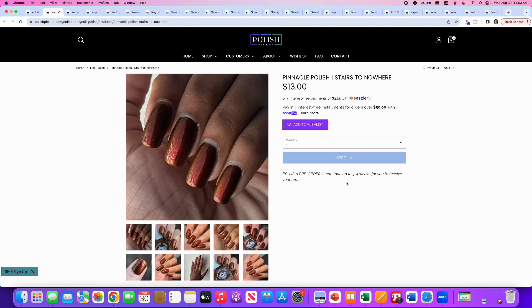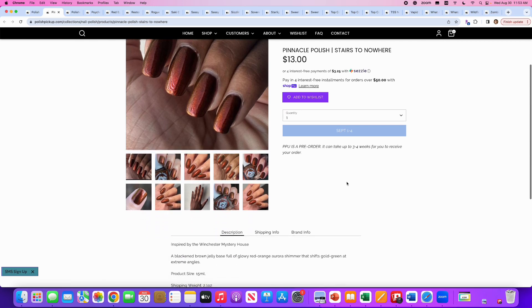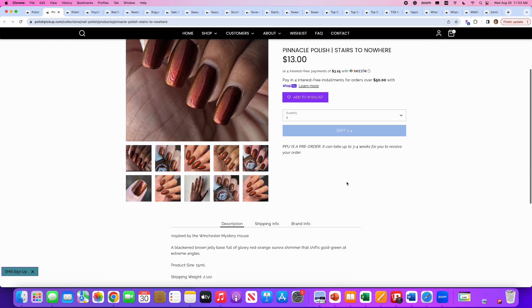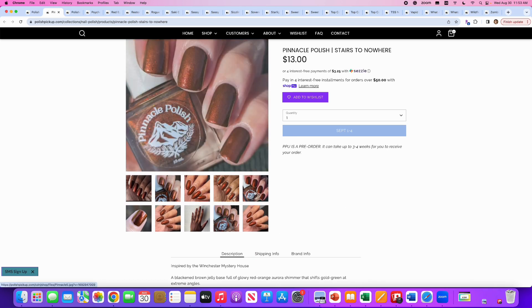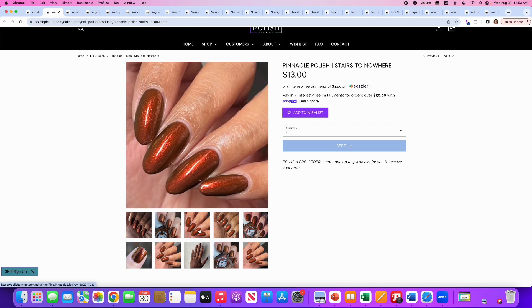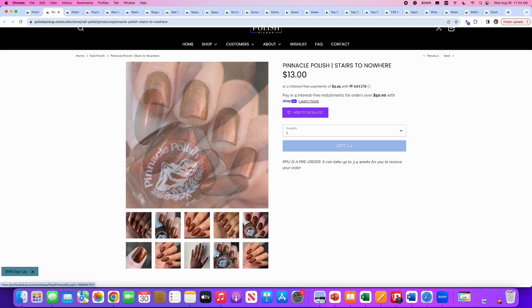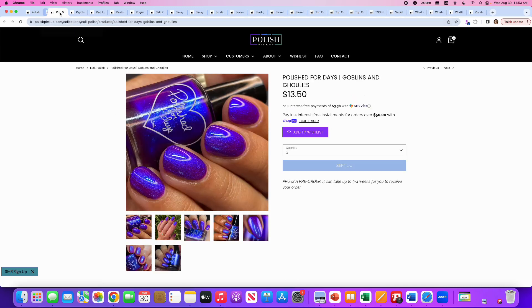Pinnacle Polish — I don't think we see them too often. Stairs to Nowhere, inspired by the Winchester Mystery House. It's a blackened brown jelly base full of glowy red-orange aurora shimmer that shifts gold to green at extreme angles. 100 are available. This is a really pretty brown — a metallic coppery brown. I have plenty of those, but if you don't, this looks beautiful.